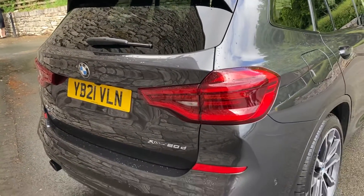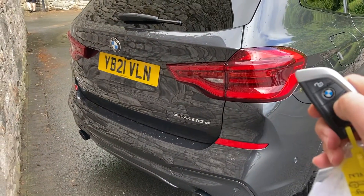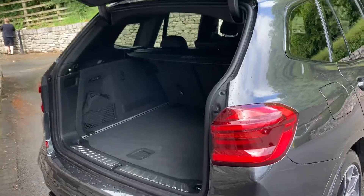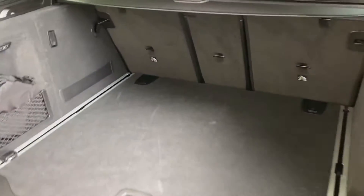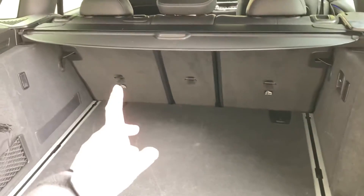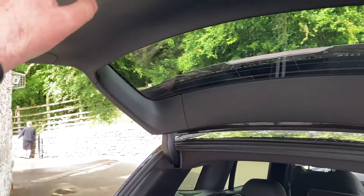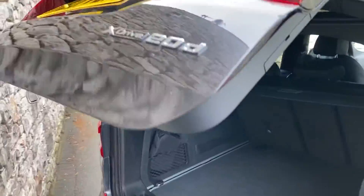Come around the back of the car — you've got an electric tailgate. You can either press the button to operate it, or use the key. Press and hold that button and the tailgate comes up, revealing a very large boot. If you need more space, you've got the 40/20/40 split rear seats, and there's also storage underneath the boot floor for smaller items. To close it, just press the button on the tailgate.